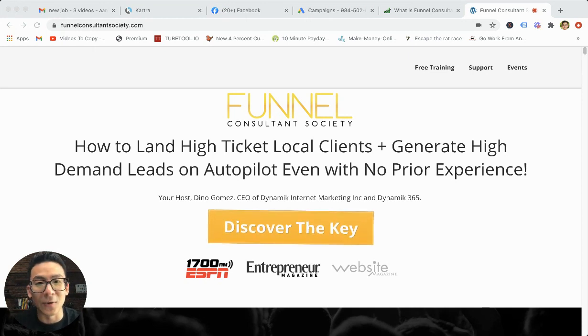If this sounds like gibberish to you, don't worry. All this means is that Dino really goes through in detail how to use Facebook ads in the right way so that you can lower your cost per lead, maximize your ROI for your clients, and get them high quality leads.